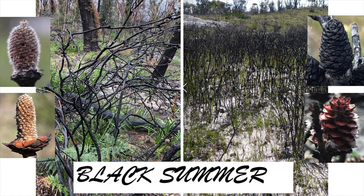But while we're here, I'll give you a quick lesson on the difference between Isopogons and Petrophiles, which is a question we get asked all the time. On the left you can see a couple of Isopogon species, and this is what they look like after fire.